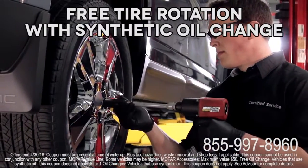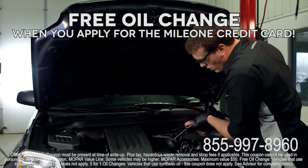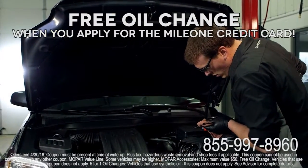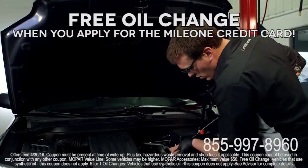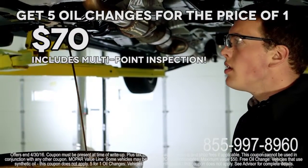Get more out of your tires with a free tire rotation this month when you stop in for an oil change. Apply for and use your Mile 1 credit card and make your engine and your wallet happy with a free oil change. Keep your engine running smooth with five oil changes for the price of one.